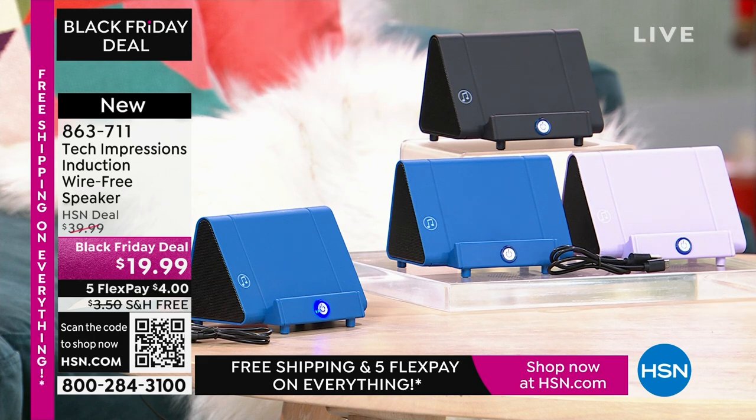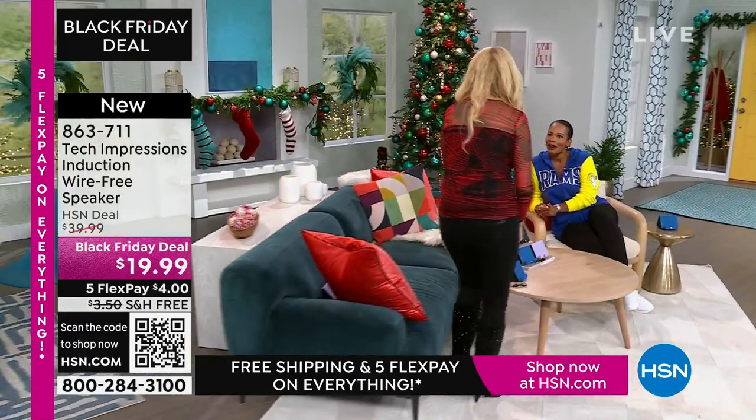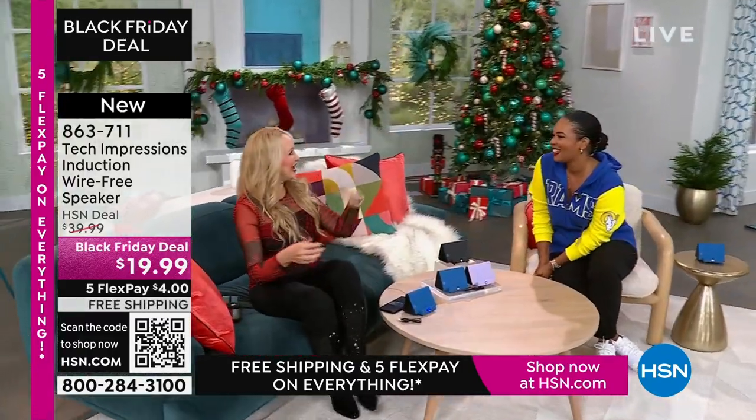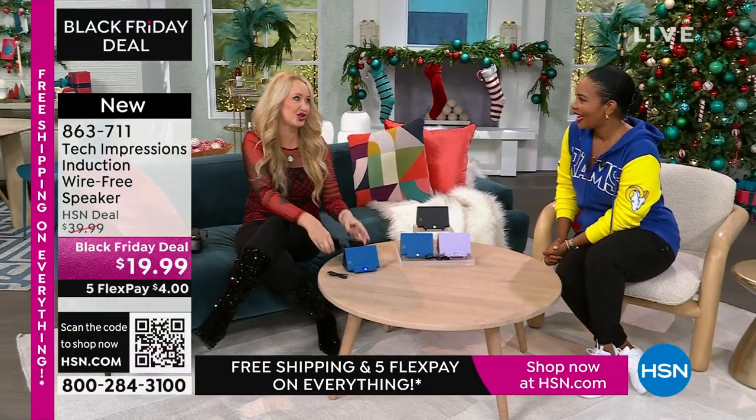You just set it on the ledge, and instantly you can hear what's going on on that phone. It's less than $20. These are great, easy gifts that everybody will love in black, blue, or lavender. Lori Leland is joining us on this Thanksgiving afternoon. Happy Thanksgiving! I'm thankful for you and all of our viewers and these incredible items.